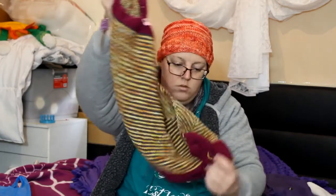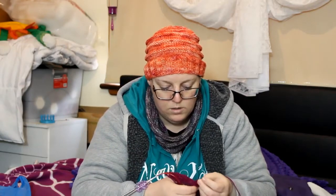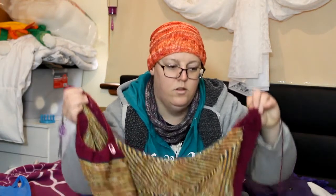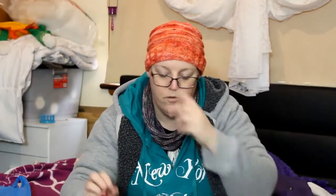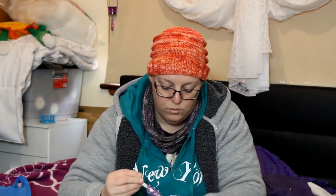The purple is Sweet Georgia BFL Sock in the Raspberry colourway — I'm not sure if they still make that colour or even that base. The grey is the four-ply Luxury Slate from Bendigo Woollen Mills. And the golden orange colour is my own hand-dyed yarn — I got the base yarn from Yarnarama, it's a 50/50 merino nylon. I have quite a few ends to weave in when I'm finished, but I'm really happy with how it's turned out.